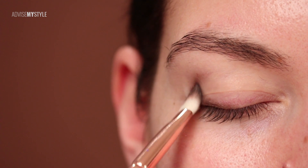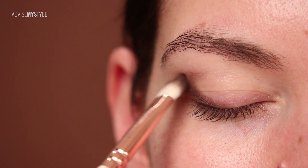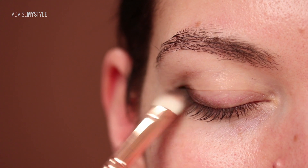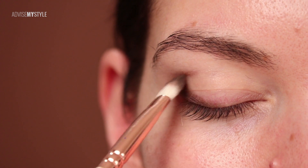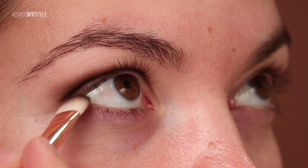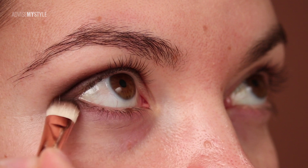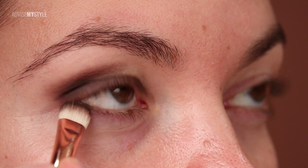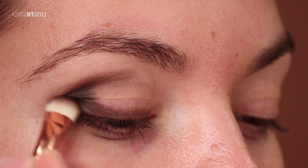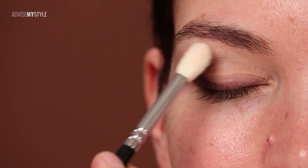I'm doing a cut crease makeup on her — a bit simplified — just to move the demonstration forward. I'll flick it here at the outer corner, making a lovely flick connecting both parts together. This is quite a classic cut crease makeup tutorial; I won't define it as much as you see on YouTube, just enough to make my points.